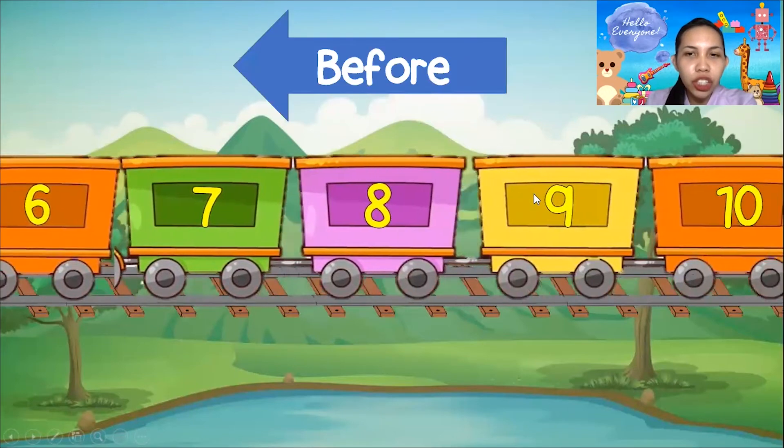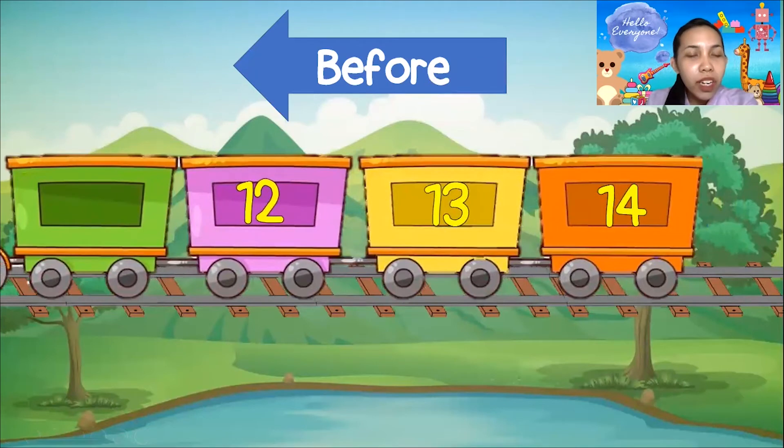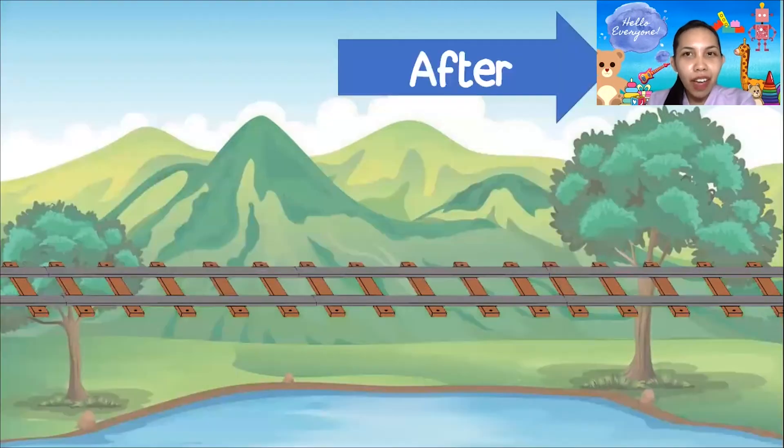How about this one? What is the number before 12? Is it 10, 12, 13, 14? Or is it 8, 12, 13, 14? No — it should be 11, 12, 13, and 14! Very good! So that is before! Very good, everyone!